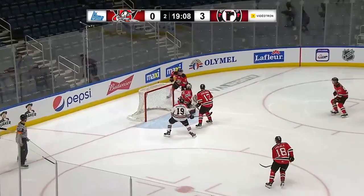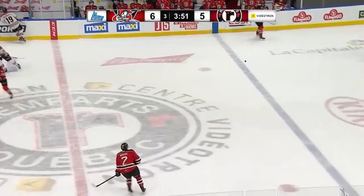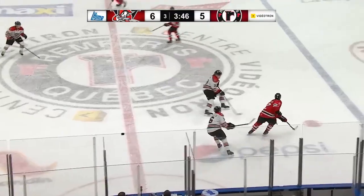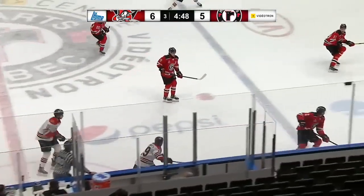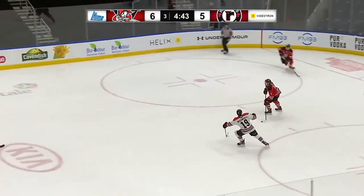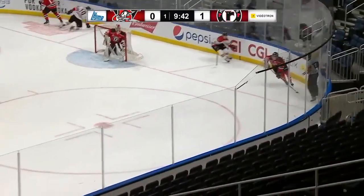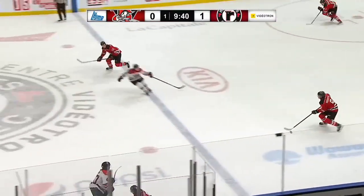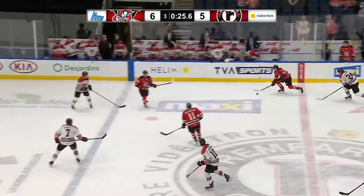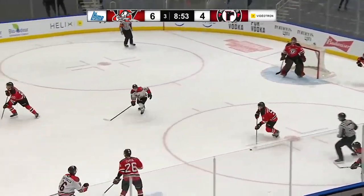Naus has developed the excellent habit of keeping his head up at all costs, allowing him to keep an eye on every developing lane, check for attackers, and be much more calculated. The Canadian blue liner exhibited nifty four-way mobility, smooth edge work, brisk turns, and a chilling combination of speed and agility to escape pressure and lead zone exits. Combined with delightful passing abilities, Naus has the uncanny ability to find simple but efficient outlets to restart the counter-attack — his best asset is puck movement.